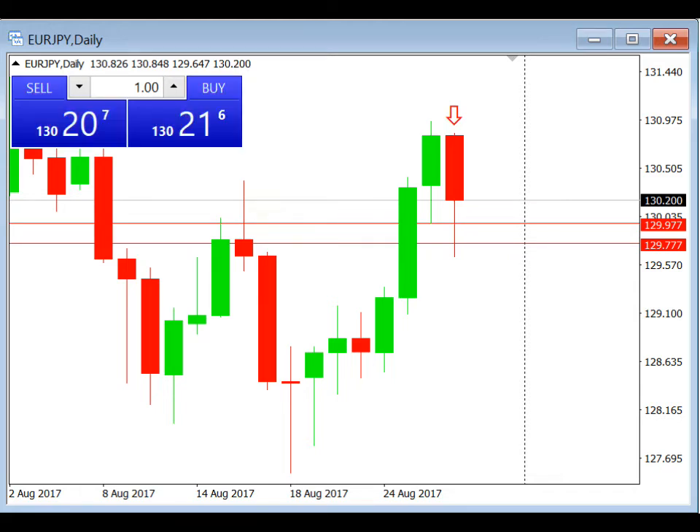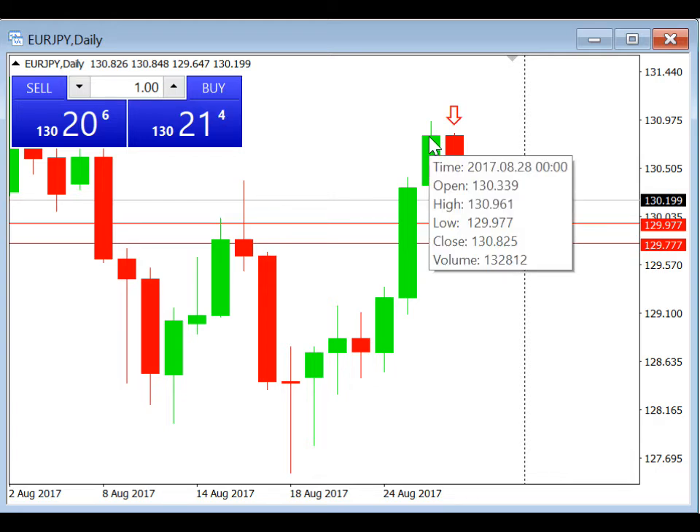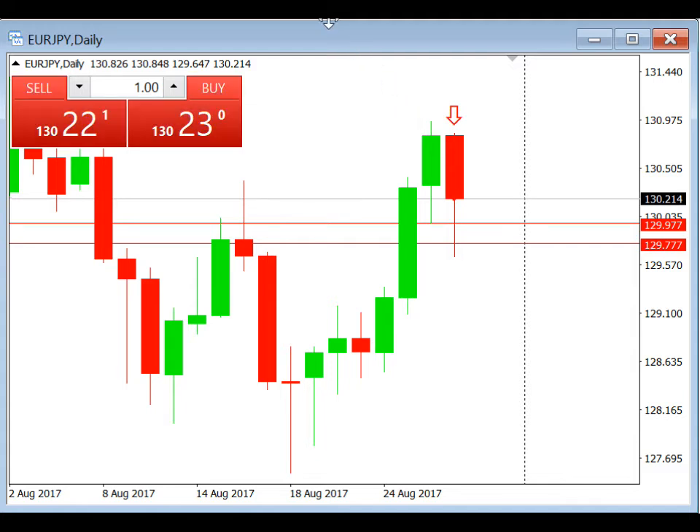Hi everyone, this is Ryan and today we're going to be doing a trade review for daily breakout. We're looking at a live chart of the EUR/JPY pair. As we can see from the D1 chart, yesterday's low was 129.977, so today we're going to be doing a sell stop at 129.977.